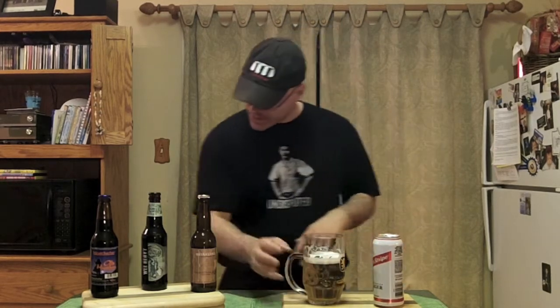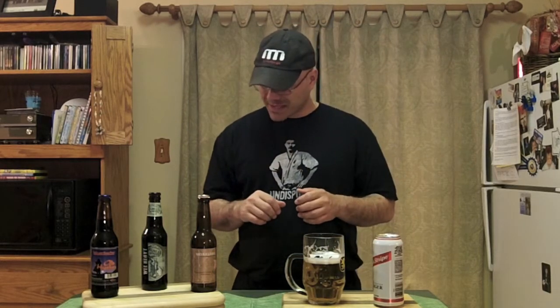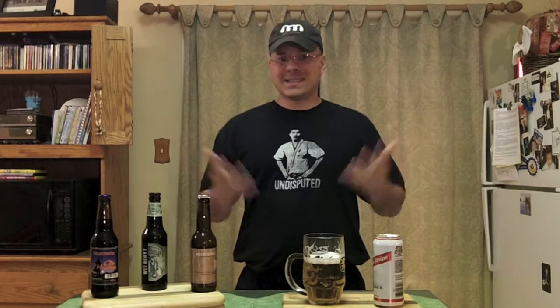This is an adjunct lager, meant to drink back to back to back in a long session — that's also why it's only 4.7% ABV. Beer Advocate gives this a 71, and for them that's pretty high. Rate Beer gives it a 9. 9? Come on, guys — it's better than a 9. I mean, it ain't winning awards and gold medals, but it's not a 9.